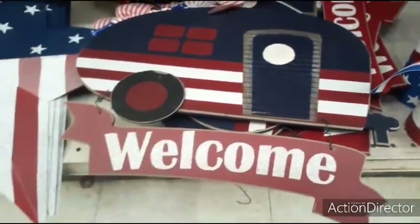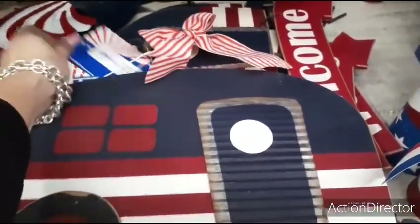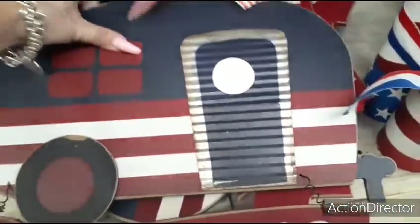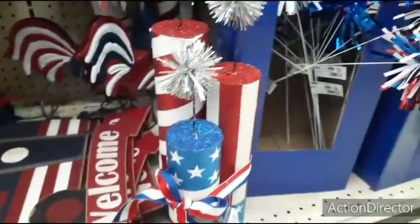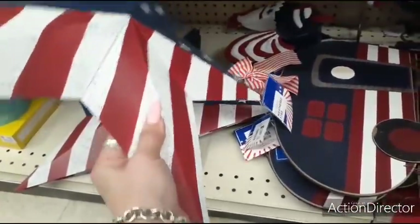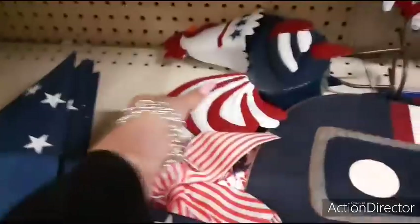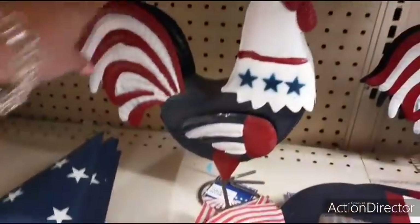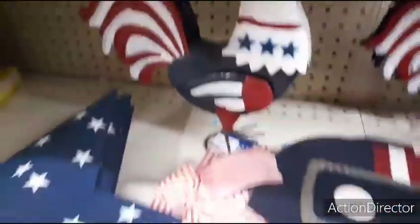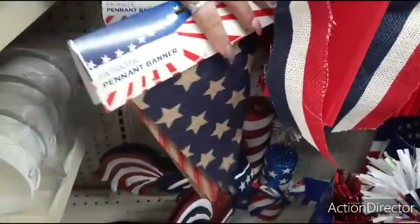We're going to start looking at their 4th of July summer stuff. You have the cute welcome with the red, white, and blue camper — the galvanized applique. Love the red, white, and blue ribbon. $14. You have the fireworks, $14. These are going to be inside or outside decor. We also have these stars, which are wall decor, looks like they're $10. They also have these adorable roosters for $14. They also have these cute banners — patriotic pennant banners, five feet long for $7.